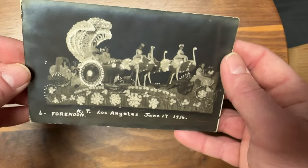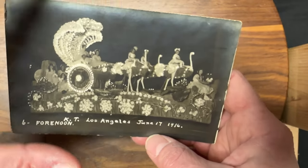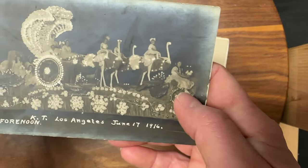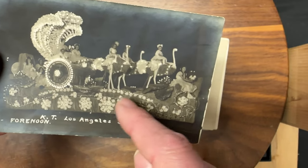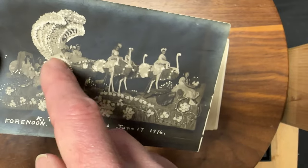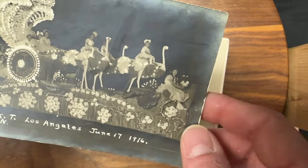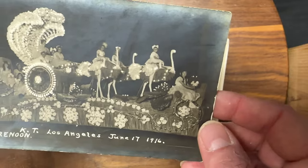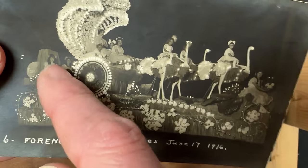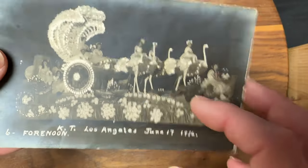I've got other cards from that same ceremony as well as some old photographs that are not postcards. This is a cool shot because of the color — it's taken at night in Los Angeles in 1916. You're clearly looking at a float in some sort of parade. These certainly are reflective, and you've got women in dresses sitting on what appear to be ostriches up on this float. Really cool looking. At least 11 women in this shot.